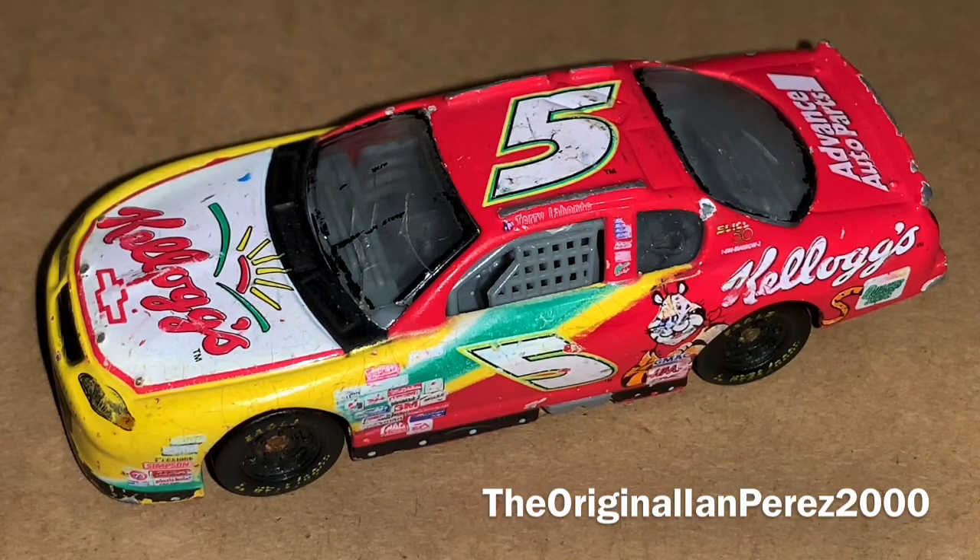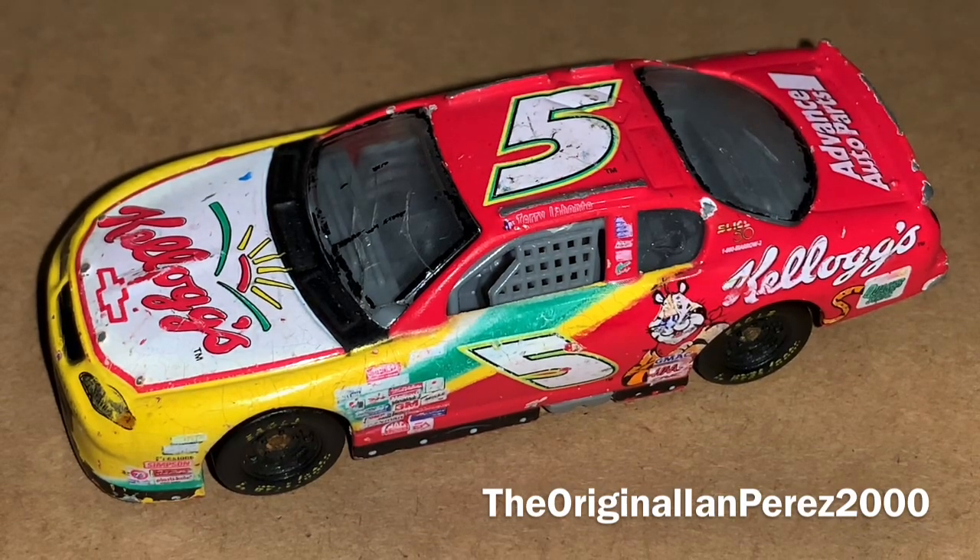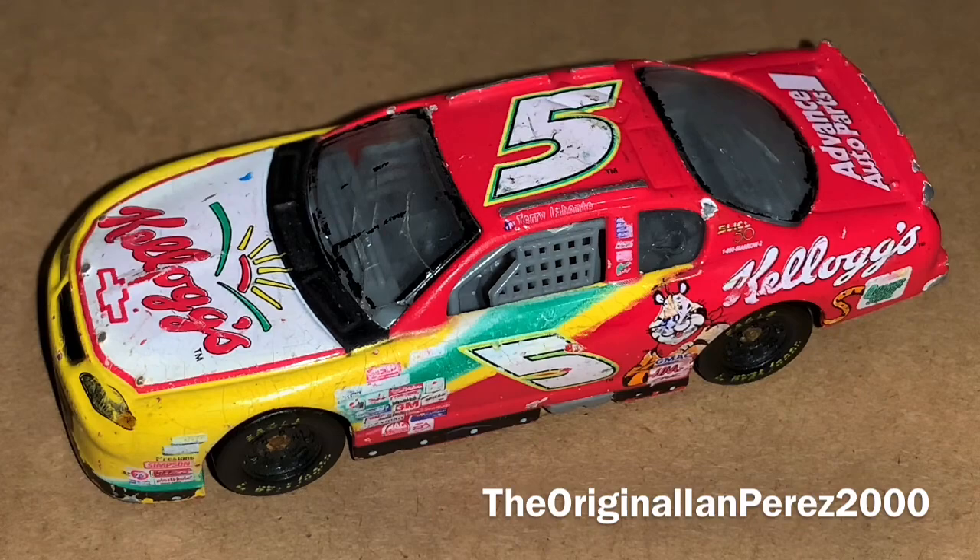But yeah, other than that, this is a forgettable livery and it's not a good livery. With that being said, I just want to say thank you all so much for watching this diecast review. This is EMPRESS2000, the original EMPRESS2000 channel. Signing off. Goodbye, everybody.